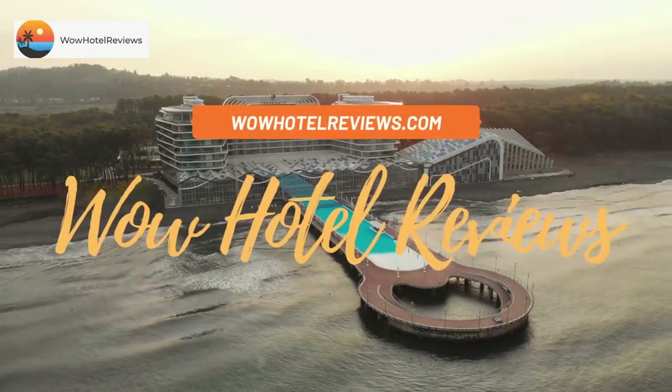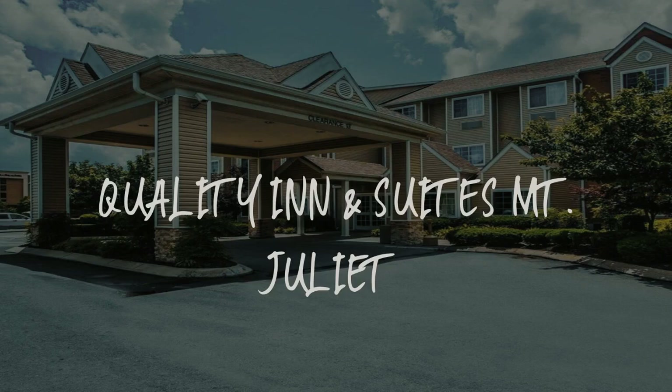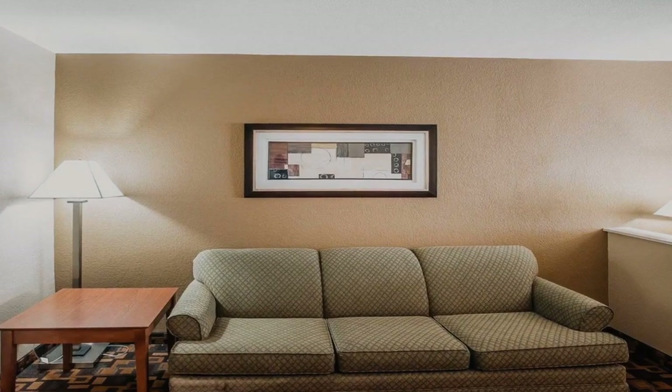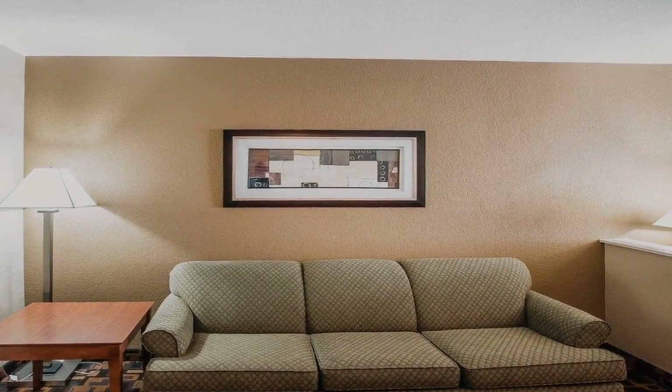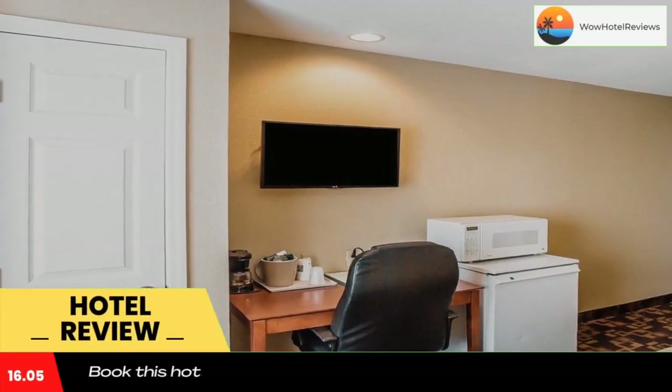Hello guys. Welcome to Wow Hotel Reviews. Today I am reviewing Quality Inn & Suites Mount Juliet. It's a two-star hotel. Please use our booking.com link in the description to book the hotel and get good pricing.